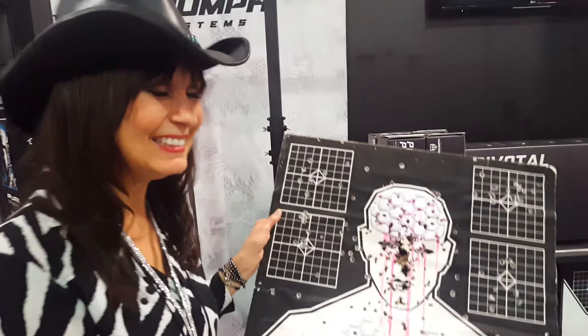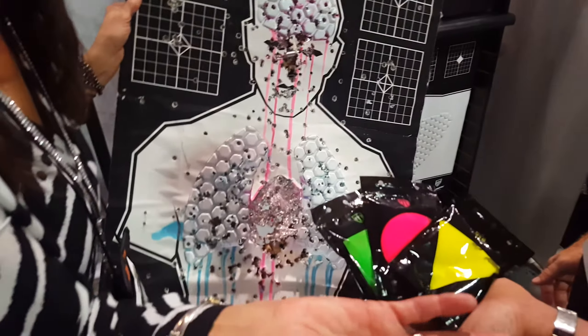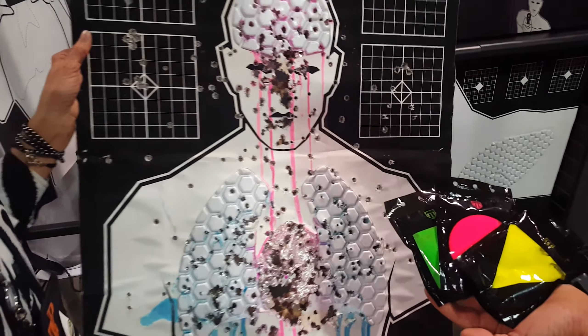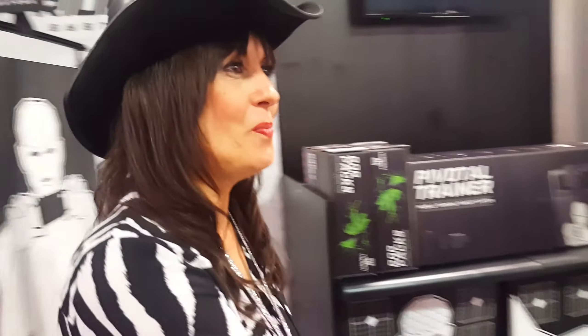The whole thing makes shooting fun. On most targets all you get is a hole — where's the hole? And now you get a burst of color. Awesome. This is great. Well, thank you so much, David. Appreciate it. It's very exciting. I'm on down the road, and I'll see you guys later.